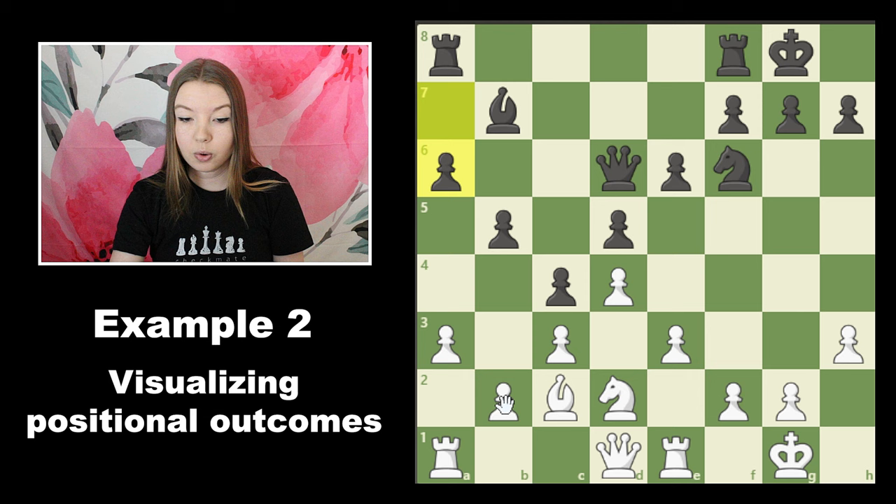So if we go with b3, let's first imagine the most forcing move, which is a capture. We can capture back with the bishop or the knight — it doesn't really matter. Let's say we capture back with the knight, and then the idea might be to jump our knight into this outpost square.